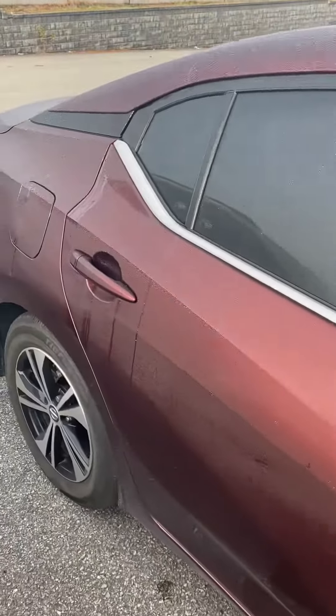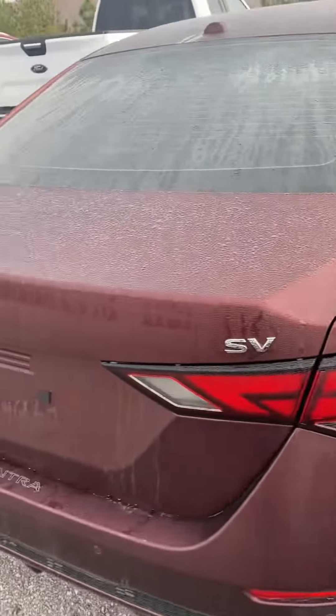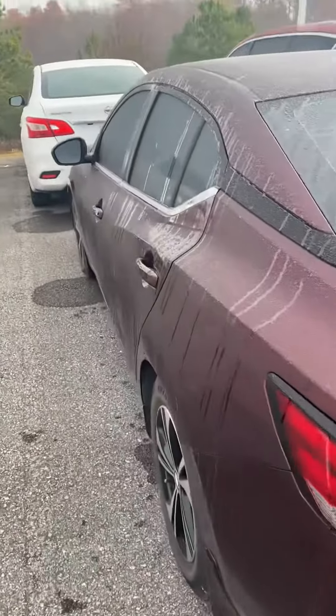It also looks like this color for the Sentra is known as Rosewood. I really like this color — it's really cool. Please let me know if you have any questions. Thanks!